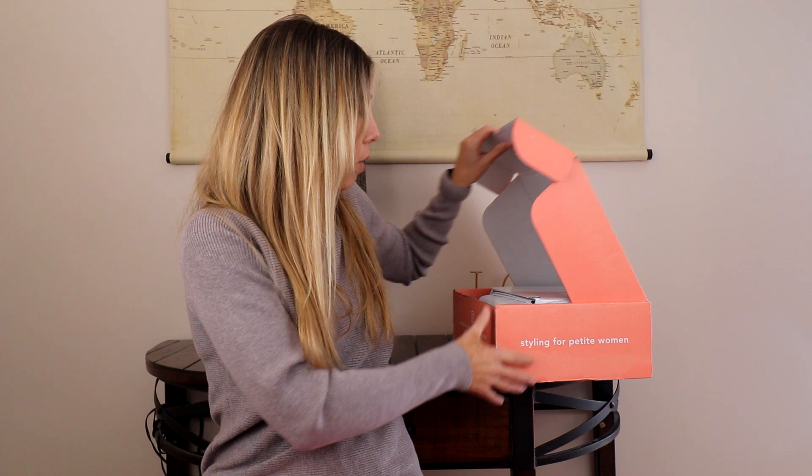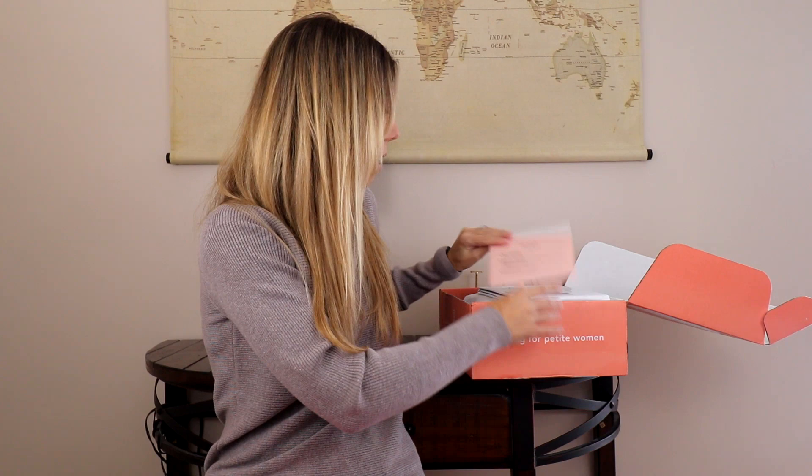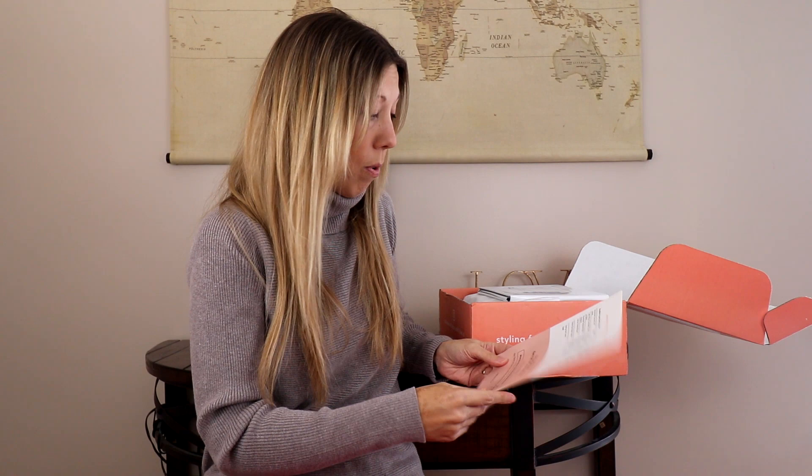You fill out a style survey, a stylist picks out some items that fit within their understanding of your style. You keep what you like, send back what you don't, and they only charge you for what you keep. If you'd like to try the service, I do have a referral link below with the styling fee waived. You have 5 days to decide what you keep, and there is a mailer so you can send back what you don't want easily.